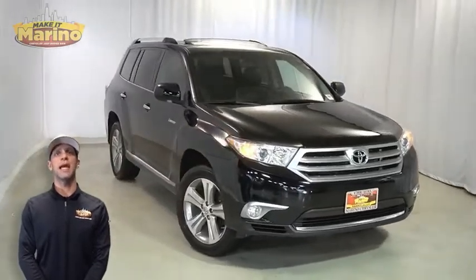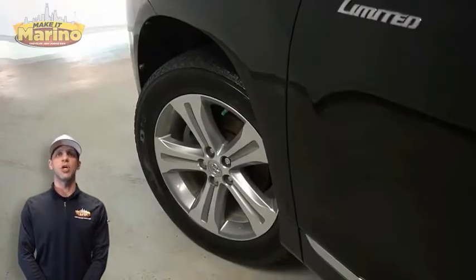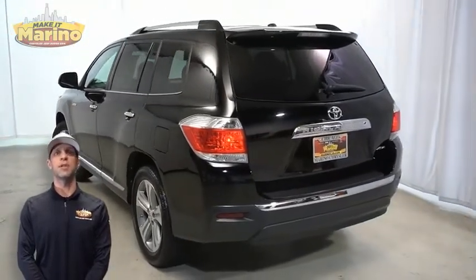With HID headlamps, front fog lamps, 19-inch aluminum wheels, power heated mirrors, chrome roof rails, and electronic stability control.